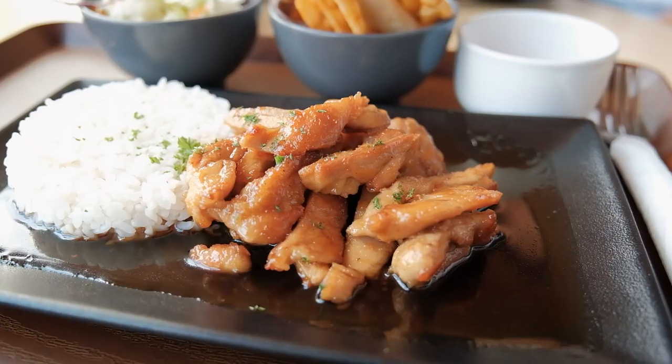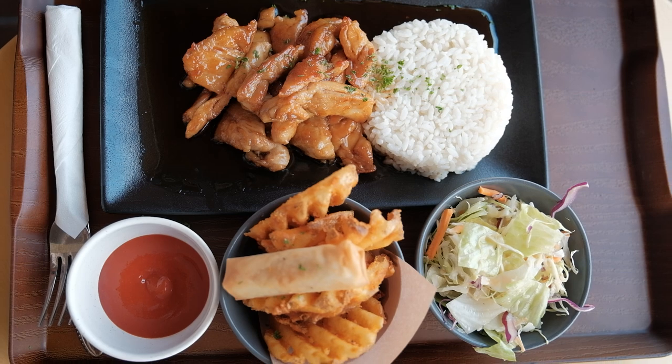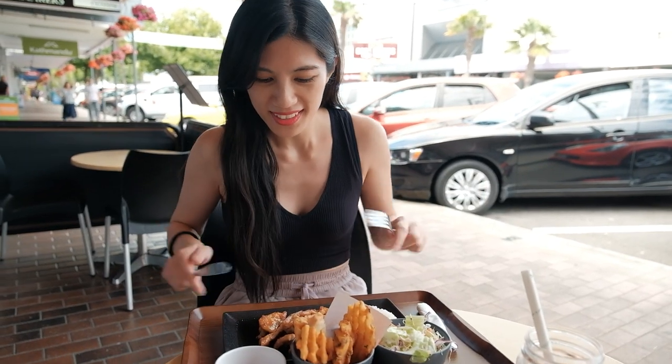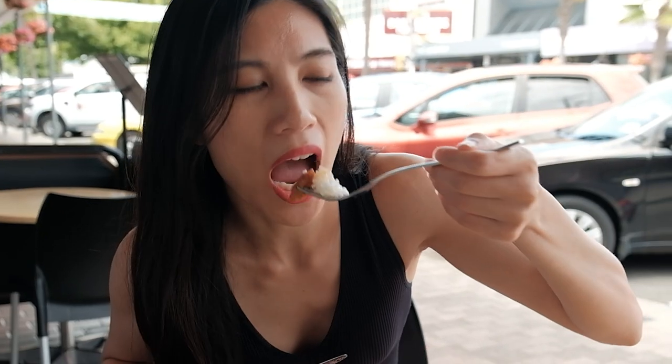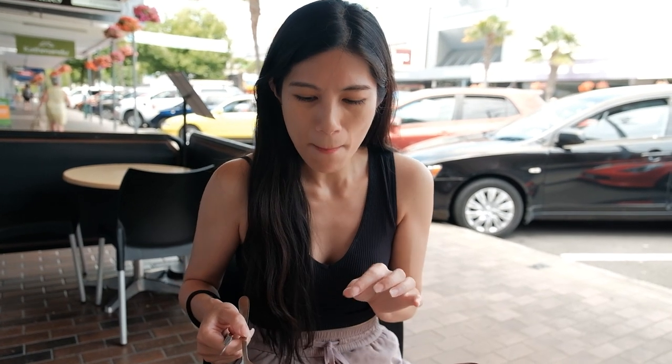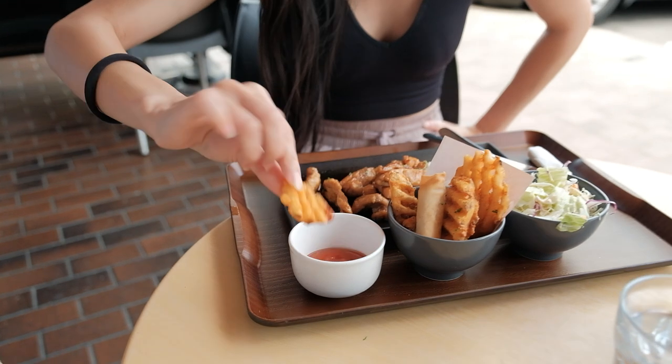Since it is a fusion restaurant, I decided to go for the teriyaki chicken. Here we've got some waffle fries and a spring roll, as well as the teriyaki of course and the salad. The chicken is really nice and hot, and the food came out very quickly which was awesome. It's a very sweet teriyaki sauce, a little runny. Try one of these chips — dunk it in some tomato sauce.